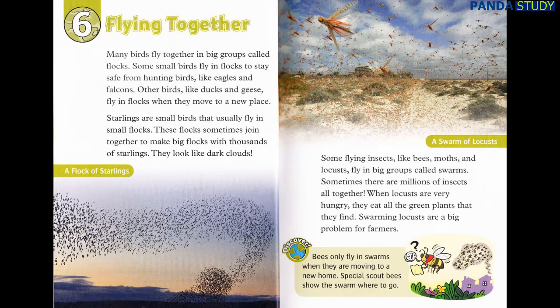Some flying insects, like bees, moths, and locusts, fly in big groups called swarms. Sometimes, there are millions of insects all together. When locusts are very hungry, they eat all the green plants that they find. Swarming locusts are a big problem for farmers. Discover: Bees only fly in swarms when they are moving to a new home. Special scout bees show the swarm where to go.